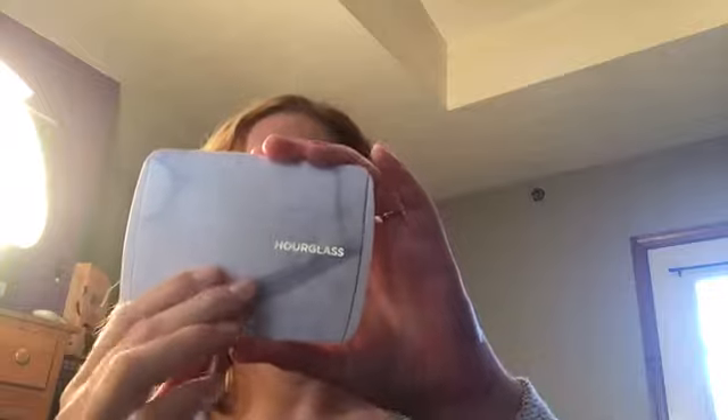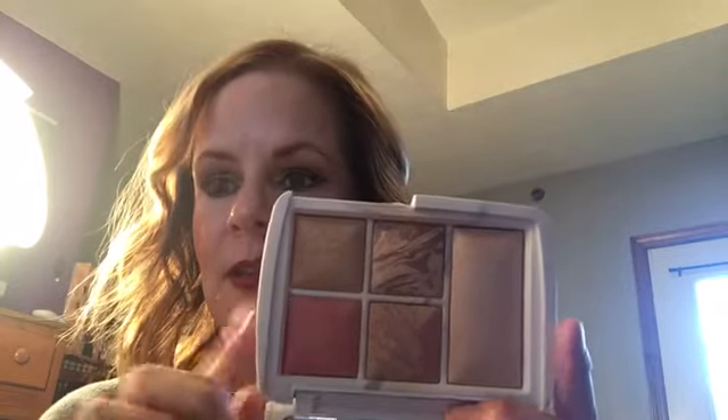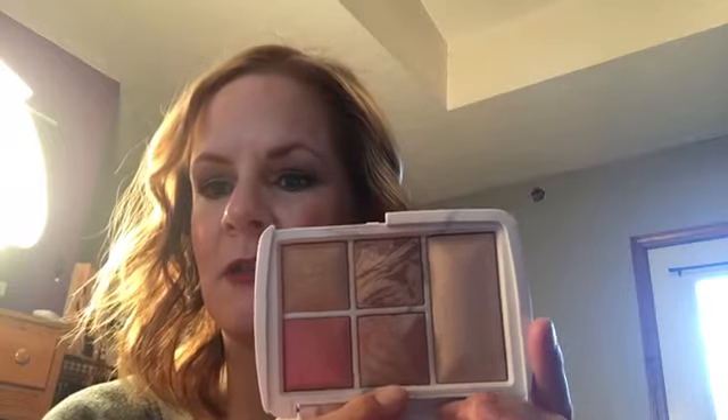I also picked up the Hourglass Ambience Surreal Lighting Edit. You will see that I have very, very pale skin — I'm not just saying I'm fair, I am fair. These colors work wonderfully on me. The blush I wasn't really excited about, but I thought it would be great on me. This is the only product in here I haven't tried. I think the blush looks gorgeous on — just soft and gorgeous. Because I'm so fair, I think I like a little pop of color sometimes. It looks really, really gorgeous.